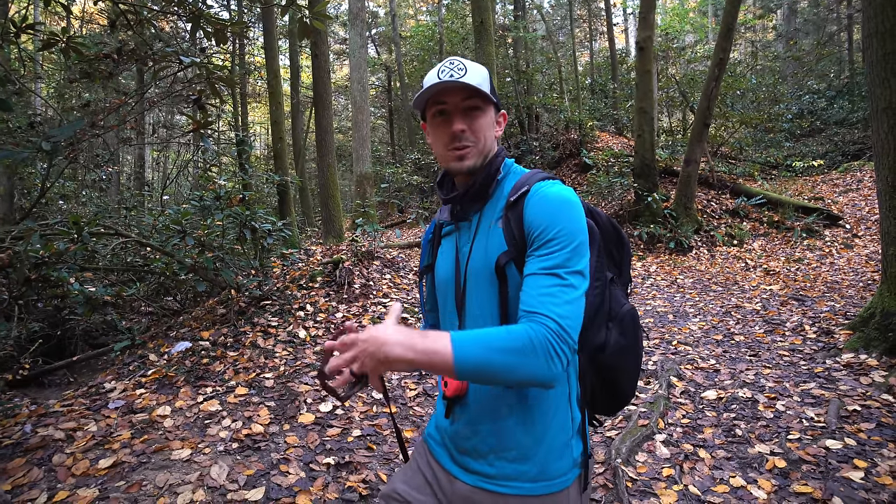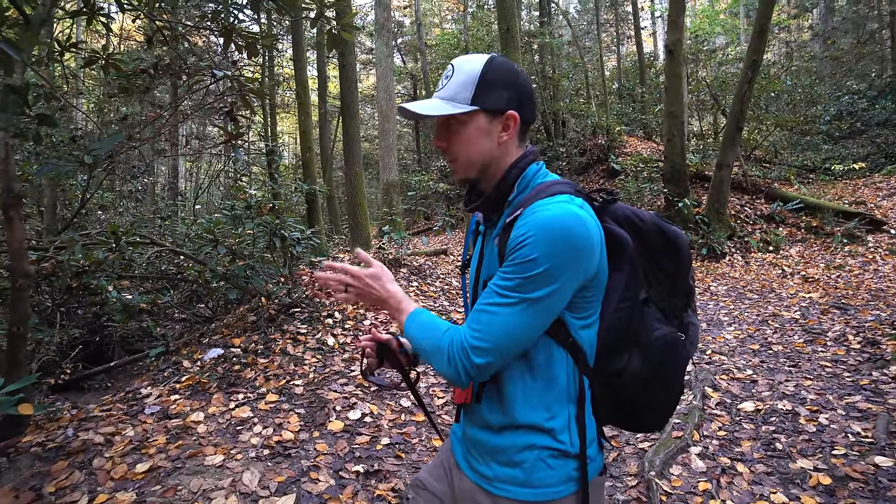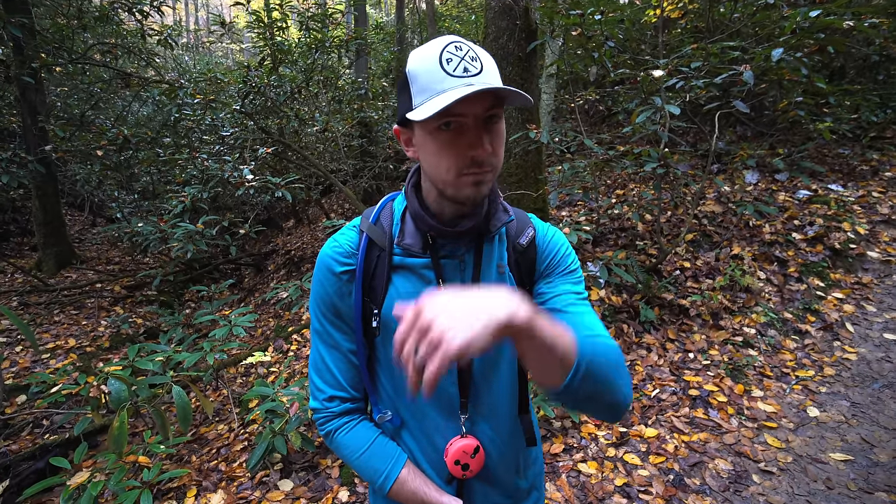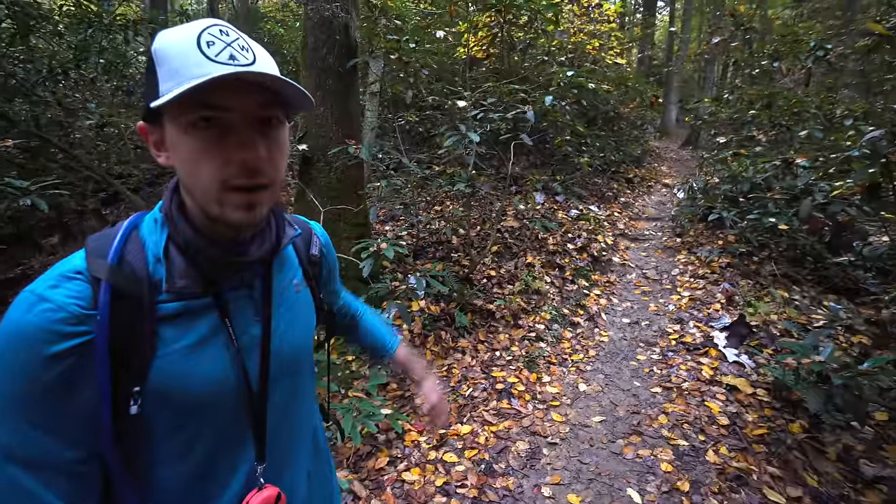This trail is a loop, but it's actually kind of a patchwork of a bunch of different trails. We just made it off the first leg of it to the actual loop part, and we're going to go left to do it clockwise. We showed you all that elevation change on the AllTrails graph, and it looks like it's starting right now.